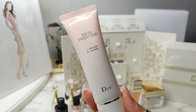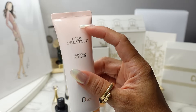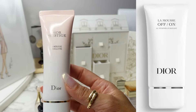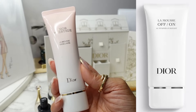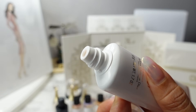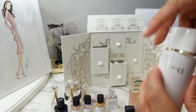For this next one I'm going to have to cheat a little bit because I don't have the exact one, but the size is the same — you get a 50ml. I have here the Dior Prestige La Mousse, which is a cleansing foam, but what you get in the advent calendar is the La Mousse Off On in the same 50ml — that's also a cleanser. If you're familiar with the Chanel La Mousse cleanser, it's a similar texture.